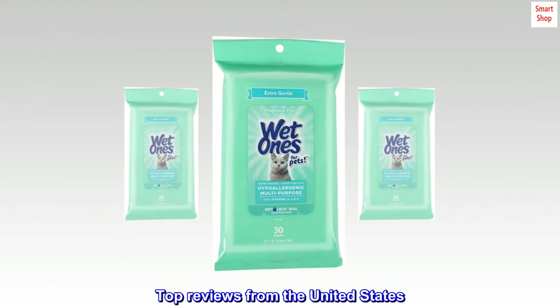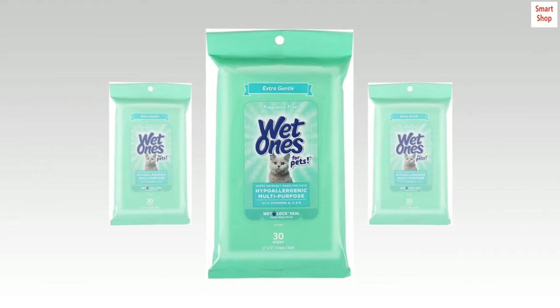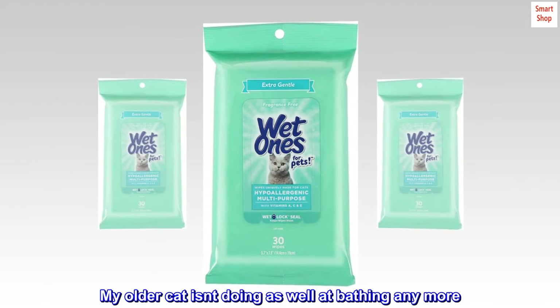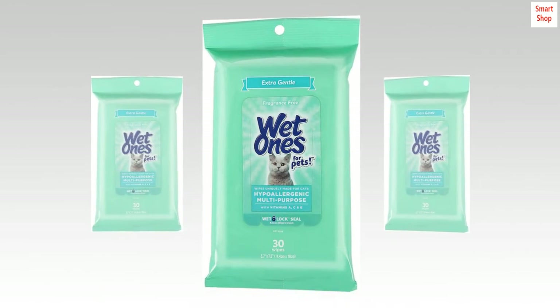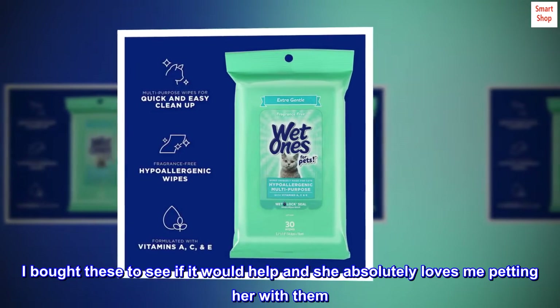Top reviews from the United States. Perfect for a fussy older cat: My older cat isn't doing as well at bathing anymore. I bought these to see if it would help and she absolutely loves me petting her with them.